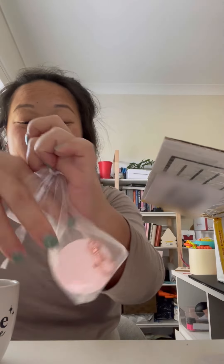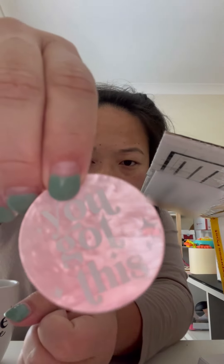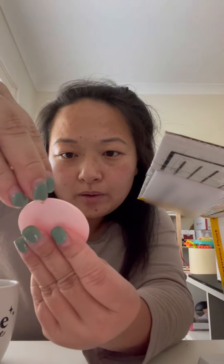Thank you. Sometimes I just need reminders. 'You got this.' This is really nice — is it like pearl? Pearl acrylic? I'm not sure. Like this matches with this, with the same kind of star design. That's really nice.